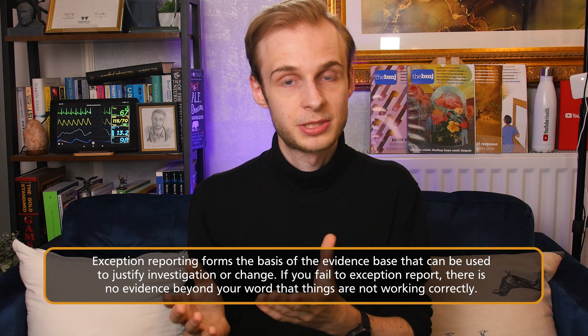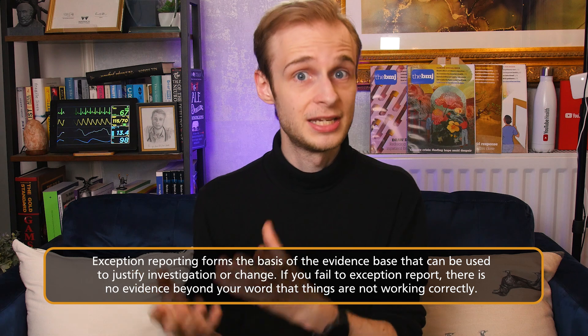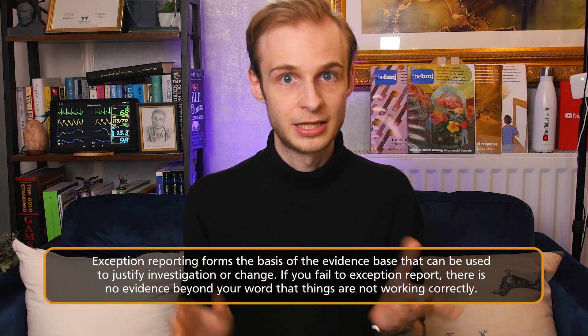So if you are missing your breaks regularly but you are failing to exception report — either because you're forgetting, choosing not to, or being pressured into not doing so — then there is no evidence that this is happening. There is no paper trail that can be put to an independent third party to show that something is going wrong and that you have been doing your duty as trainees and working doctors to report it properly.